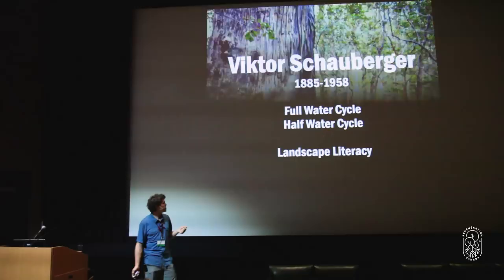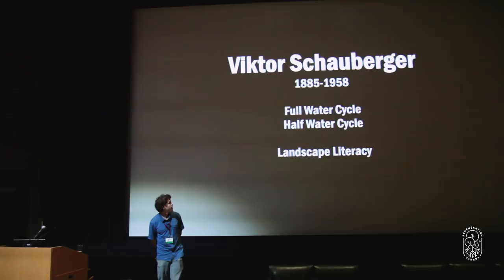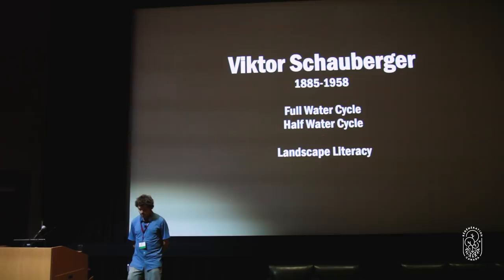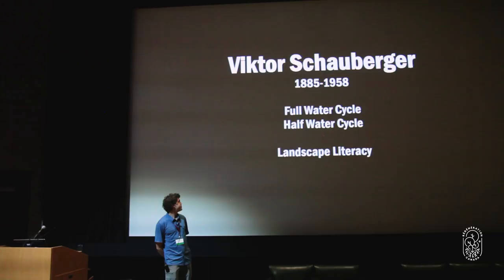This brings me to Victor Schauberger. In my life, the best teachers have been people who spent their life in nature, learning from nature — not politicians or professors, but people with real on-the-ground experience. Victor was a brilliant man who came to keen understanding of really dynamic systems. I highly recommend looking into his work around structured water and a whole plethora of things, but I want to talk about the full and half water cycle and how this relates to where we're at globally with the water handling of the Earth.